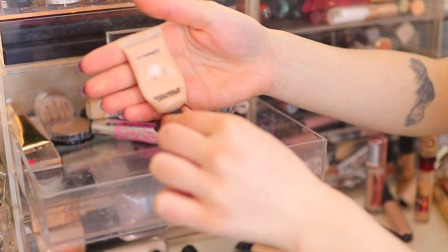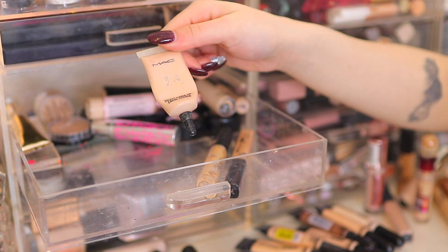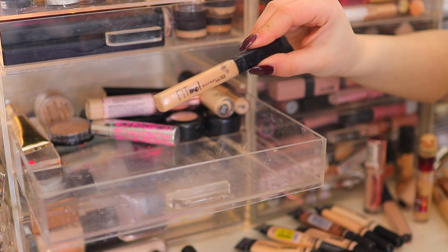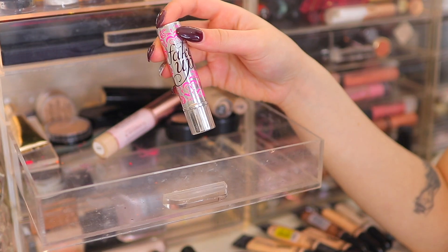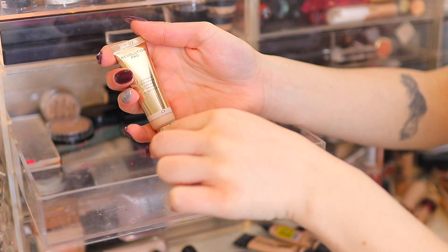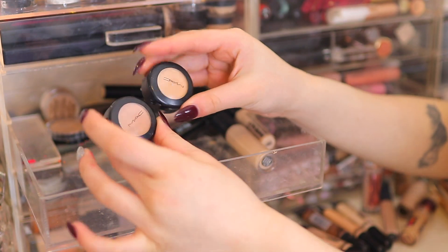The Bare Minerals Bare Skin Concealers in Fair and Light — keeping both. The MAC Select Cover-Up Concealer — they don't make this anymore but everyone raves about it; I can't part with it. The MAC Studio Fix Concealer — brand new by MAC, keeping to use more. The Maybelline Fit Me Concealer in number 10 — keeping. The Benefit Fake Up Concealer in Light — getting rid of this. My favorite, the Makeup Revolution Conceal and Hydrate — keeping. The Revolution Pro Ultimate Coverage Crease-Proof Concealer — going to give it another try.